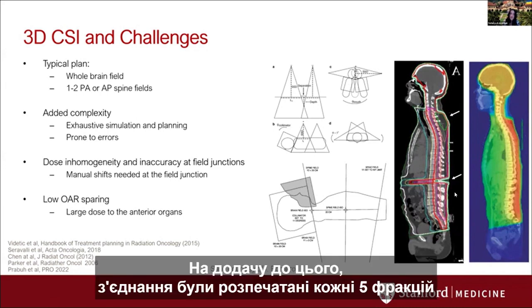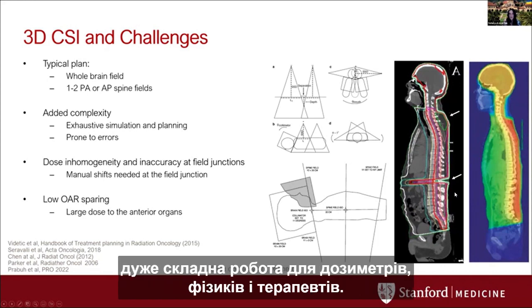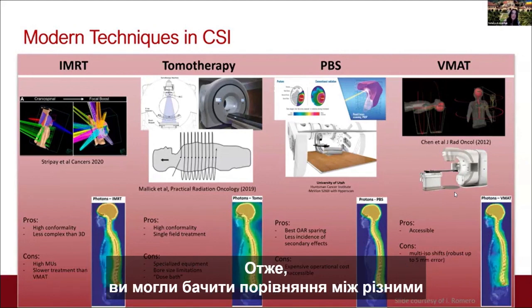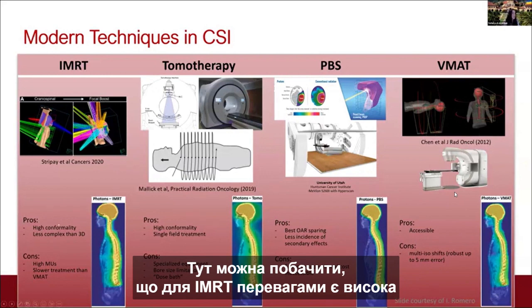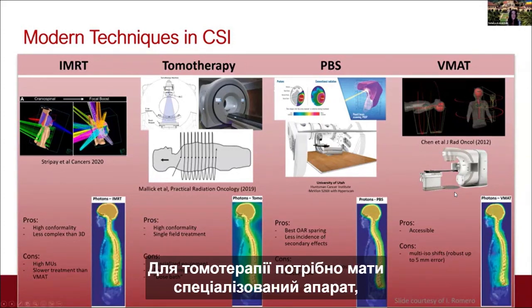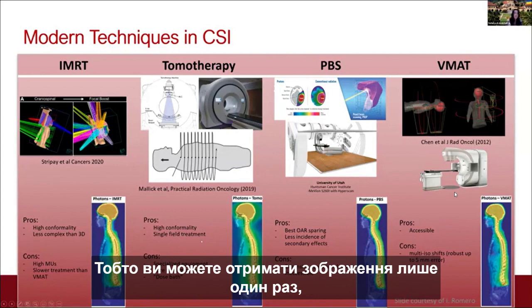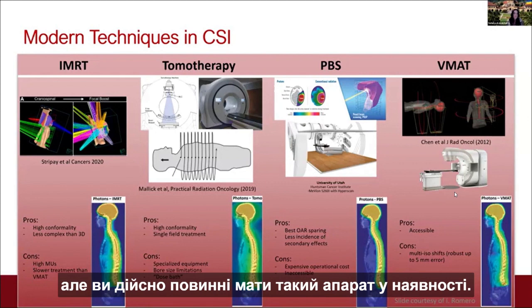With advanced techniques, efforts have been made to modernize CSI treatment. For IMRT: pros include high conformality and less complexity than 3D, but cons include high MU and slower treatment than VMAT. For tomotherapy: pros are high conformality and a single-field treatment with only one image acquisition needed, but it requires a specialized machine with bore size limitations. With protons, the Bragg peak modulates dose to eliminate exit dose anteriorly, but proton machines are not readily available and are expensive due to large vault requirements and high operating costs.